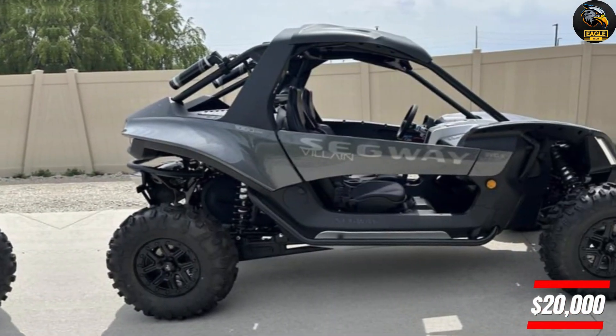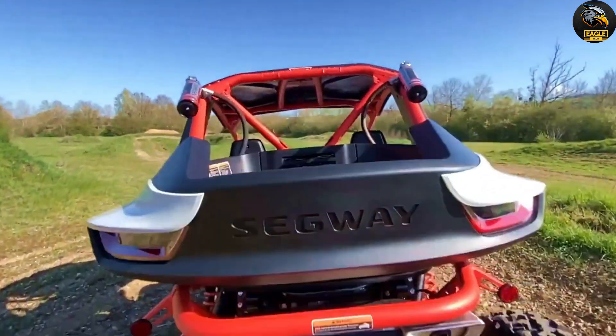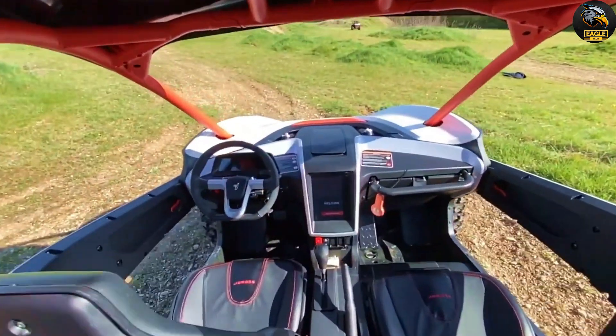This setup provides 16 inches of front travel and 18 inches of rear travel, offering a smooth ride even on rough ground. Starting at around $20,000, the Segway Villain SX10 delivers a thrilling driving experience.